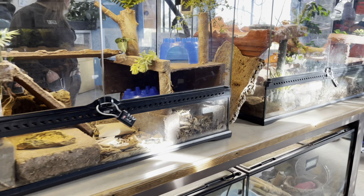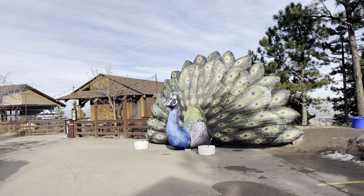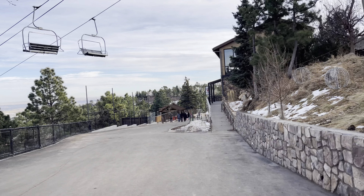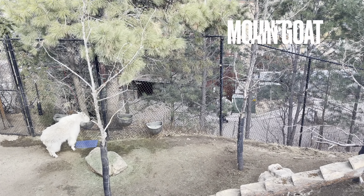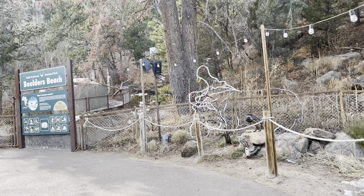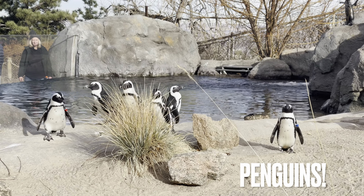This zoo reminds me a bit of the Portland Zoo, which I also thought was a smaller but really nice zoo. I'd equate these two — both really nice, on the smaller side, with a great environment. I loved the atmosphere of both: the Portland Zoo's setting and this one sitting on the side of a mountain. I think they're very similar in vibe.